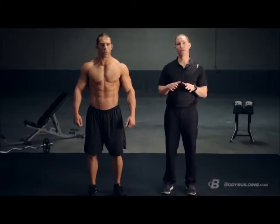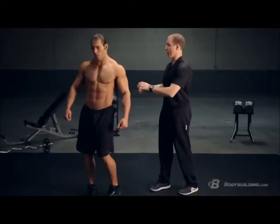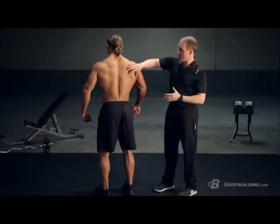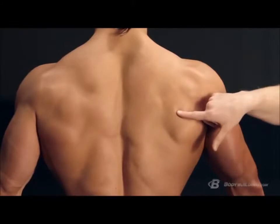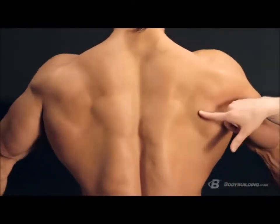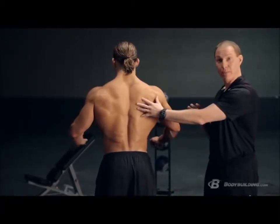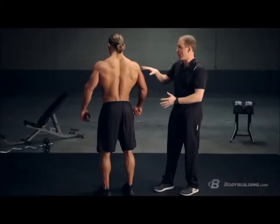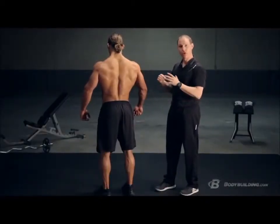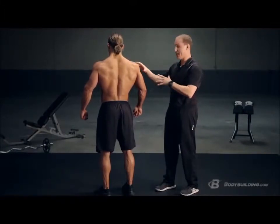Now that we've covered the muscles, let's look at the bones and joints involved in creating movement through your chest. Starting from the back side, you've got your shoulder blade or scapula. When you're setting up for a bench press, you want to pin those shoulder blades down and back to give you a stable base to press from. Your scapula and humerus come together to form your glenohumeral joint — very important, especially during big compound exercises.